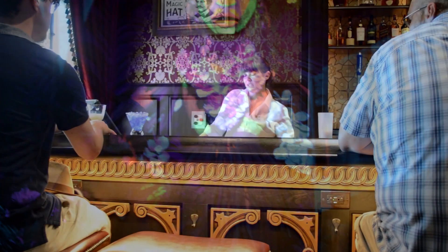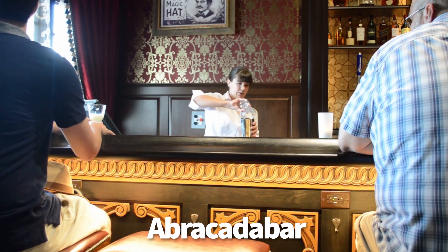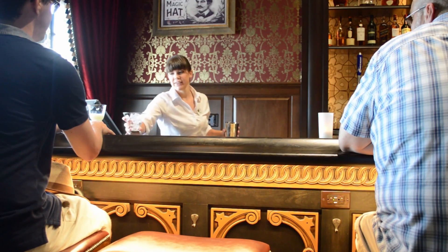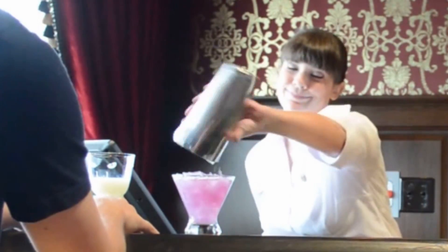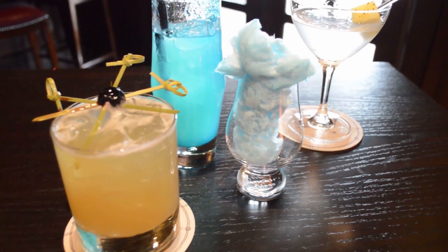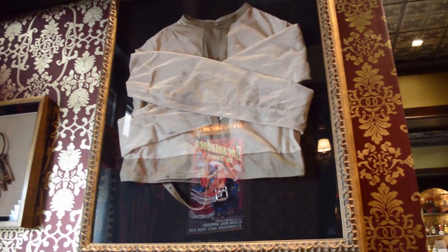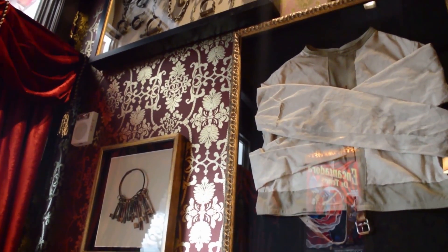Next up, I'm going to talk about Abracadabar, a lounge at Disney's Boardwalk Resort. There are a couple of themed drinks here, like the Conjurita, which actually changes color when it's stirred, and a couple of other magic-inspired drinks. Be sure to look around — it doesn't look like there's much going on, but if you look at the decor elements, you may be surprised. This one is really fun.